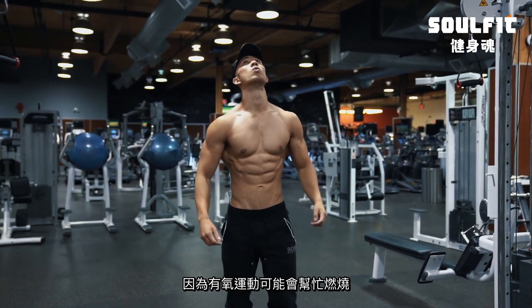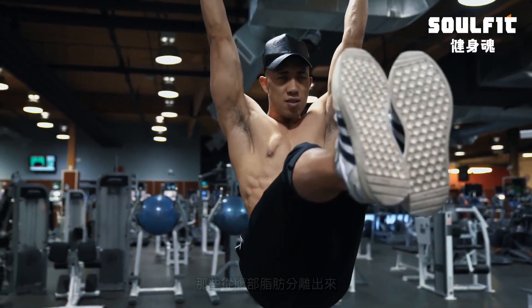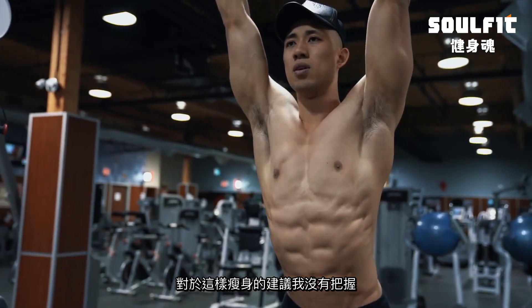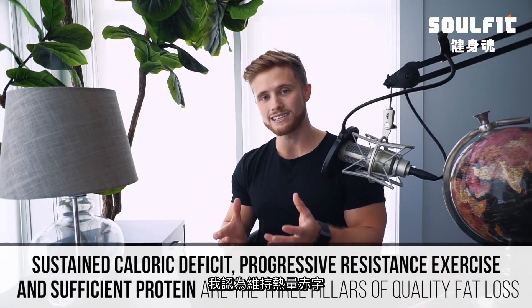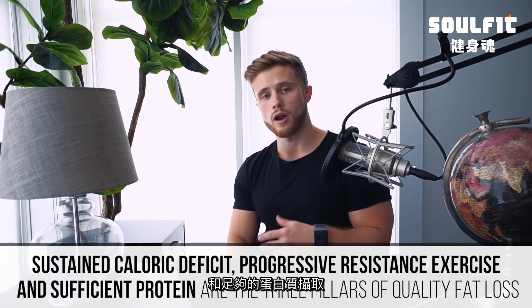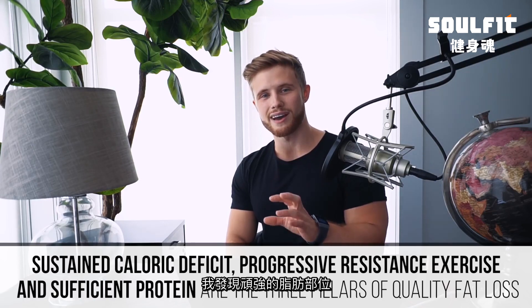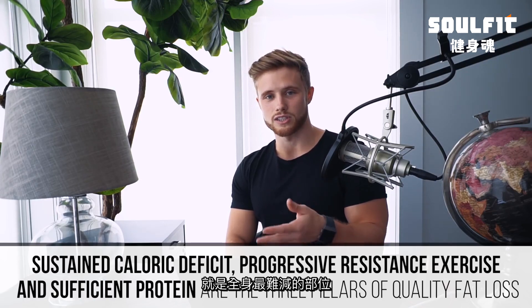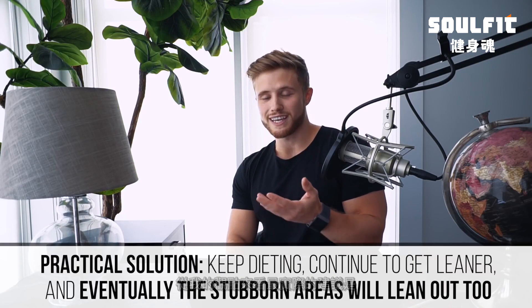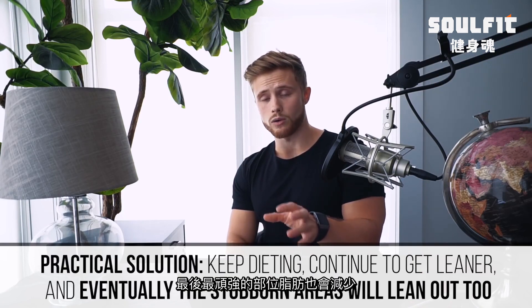If you do cardio right after crunches, it might work, since the cardio could help burn off free fatty acids liberated from increased blood flow to the abs. That said, I'm not confident making this recommendation. A sustained caloric deficit, progressive resistance exercise, and sufficient protein intake are the three pillars of quality fat loss. In my coaching experience, stubborn fat areas are simply the last areas to lean out, so the most practical recommendation is to keep dieting, continue getting leaner, and eventually that stubborn area will lean out as well.